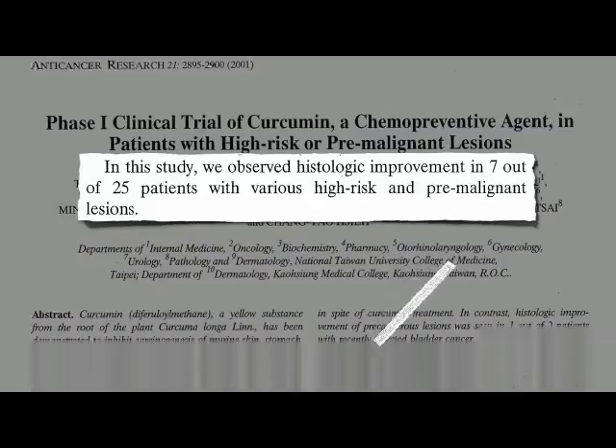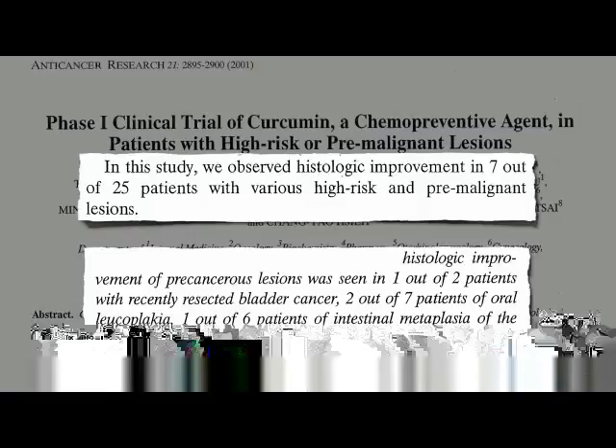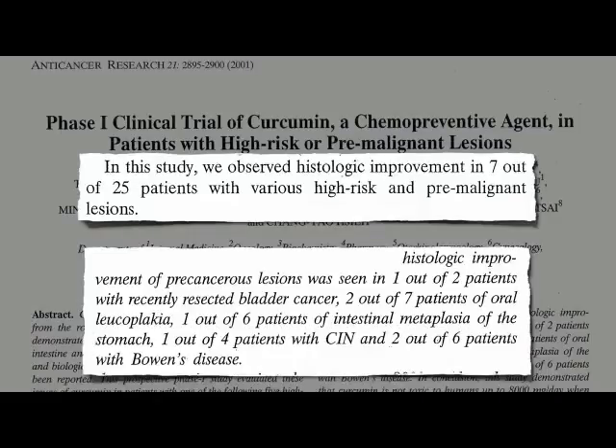One out of two bladder cancer survivors, two out of seven precancerous mouth lesions, one out of six precancerous stomach lesions, one out of four early-stage cervical cancer cases, and two out of six early-stage skin cancer cases — all without noticeable side effects.